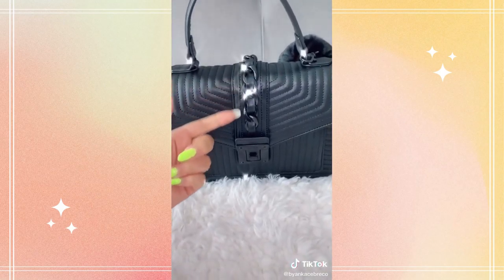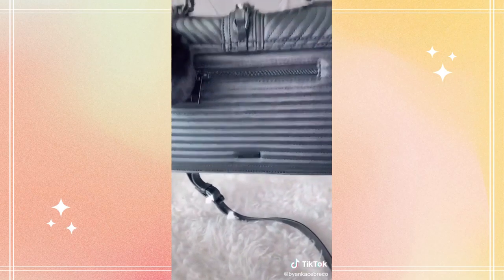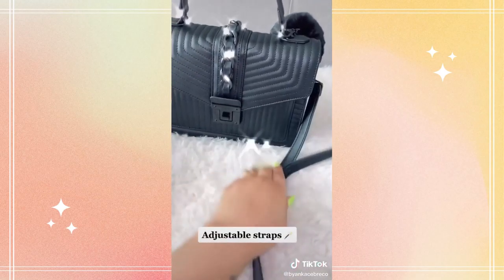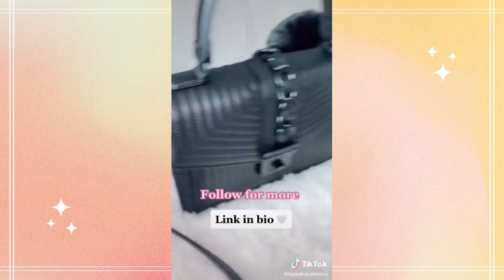This metal crocheting detail is the perfect grungy look vibe that I just didn't know I needed. It also comes with adjustable straps that you can obviously adjust to your liking, and a metal clasp on the side of the bag — so if you don't want it, you can always detach. Follow for more.